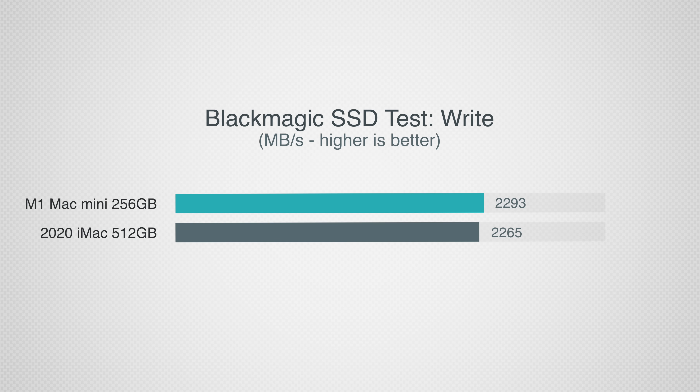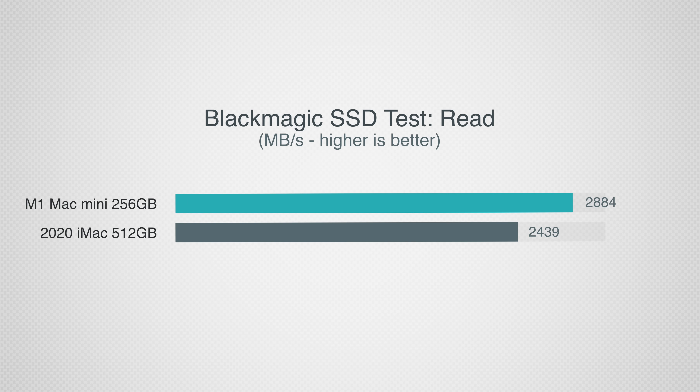Before getting into graphics, I want to test the SSD speeds using the Blackmagic disk speed test. In terms of write speed, the Mac Mini's 256GB SSD was surprisingly faster than the 512GB one on the iMac. And in terms of read speed it gets even better, being around 400 MBps faster, which is really impressive for a small drive like that.